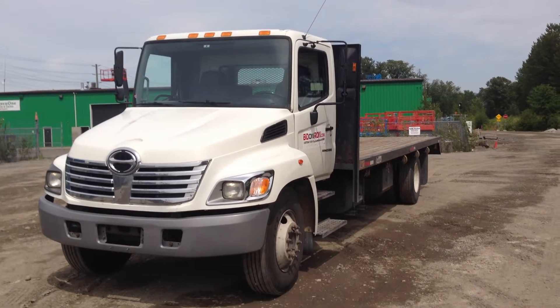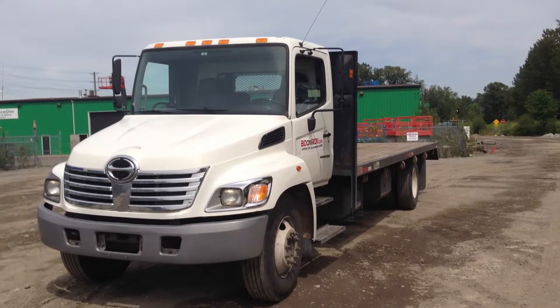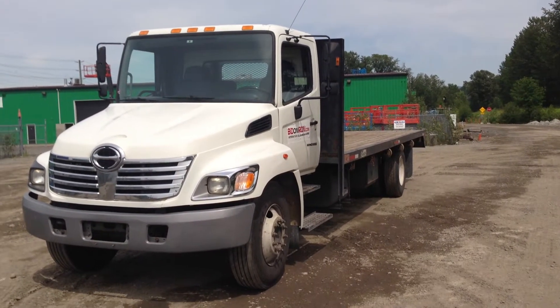Good afternoon, it's Gary from Bit and Iron coming to you from the Lower Mainland. Today I'm going to show you this 2005 Heno flat deck truck. It has 197,000 miles on it. It's a model number 268.